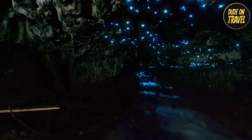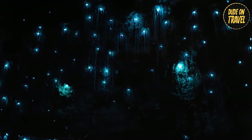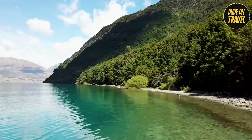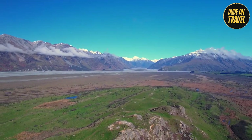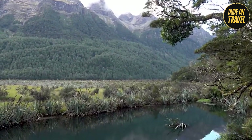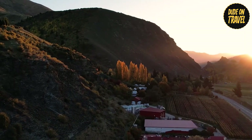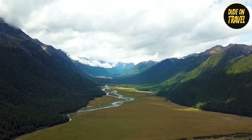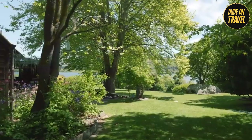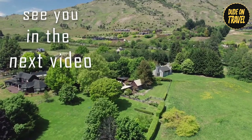As if the day couldn't get any more magical, we visited the glowworm caves. Descending into darkness, we were greeted by a glittering spectacle — thousands of tiny glowworms illuminated the caverns, resembling a dazzling starry night sky deep underground. The silence was broken only by dripping water and gasps of wonder — the perfect ending to our Queenstown adventure. Such a crazy journey through Queenstown, New Zealand — beautiful scenery with gleaming lakes and towering mountain peaks, heart-pounding activities, and amazing memories we can't wait to relive. For more incredible global travel experiences, don't forget to subscribe. Until we meet again, enjoy exploring, and see you in the next video!